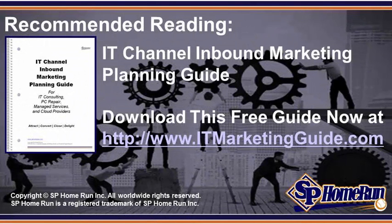Download your free IT Channel Inbound Marketing Planning Guide. If you need to get more clients and grow your business, be sure to check out our free IT Channel Inbound Marketing Planning Guide, which you can download now at ITMarketingGuide.com.